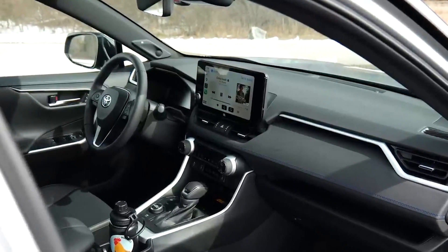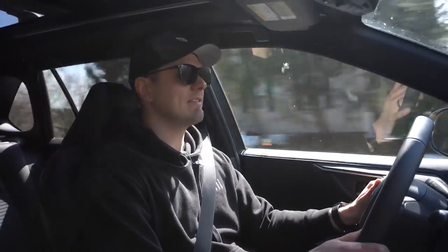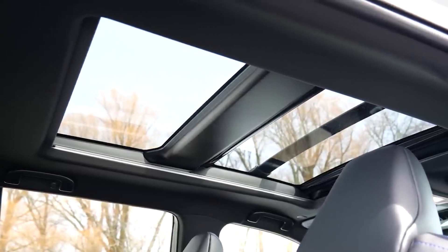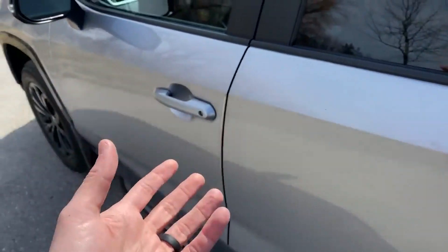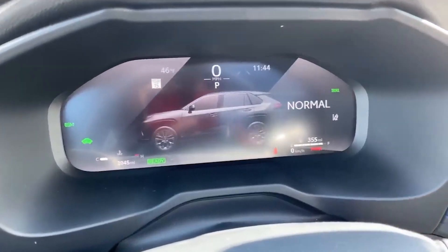In conclusion, the Toyota RAV4 Hybrid 2023 is a great SUV that combines fuel efficiency, performance capabilities, and advanced safety features. Its striking exterior, spacious interior, and eco-friendly powertrain make it a versatile car that can handle city driving and off-road terrain. If you're in the market for a hybrid SUV, the RAV4 Hybrid 2023 is worth considering.